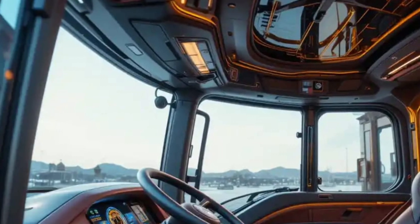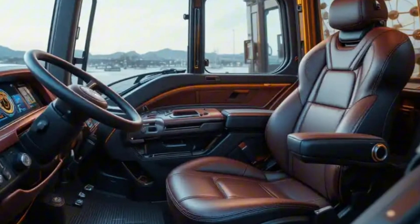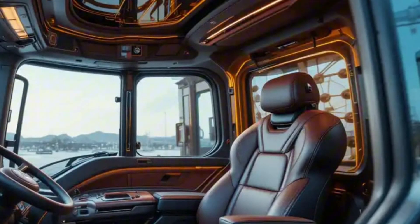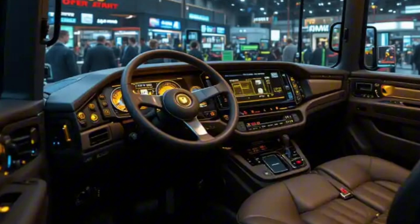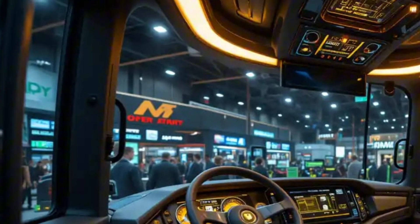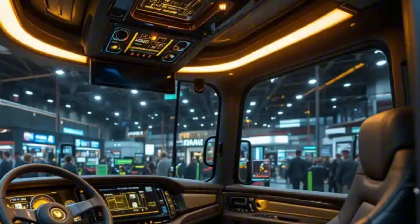The 2026 Big Bud also focuses heavily on sustainability. The new diesel-electric hybrid powertrain option reduces emissions while maintaining unmatched performance. A reinforced frame built from lightweight steel alloys ensures that durability never comes at the cost of efficiency. Hydraulic power distribution is smarter than ever, automatically adapting to terrain load — making this tractor both intelligent and unstoppable.